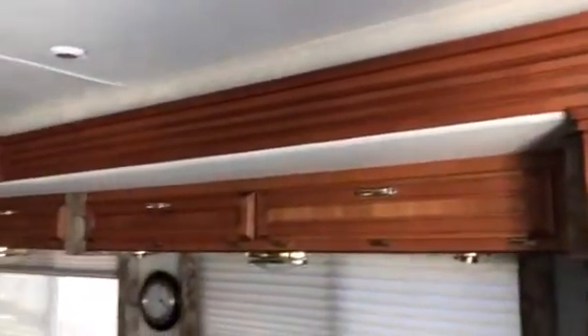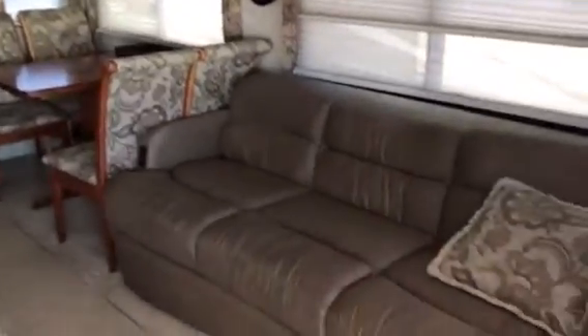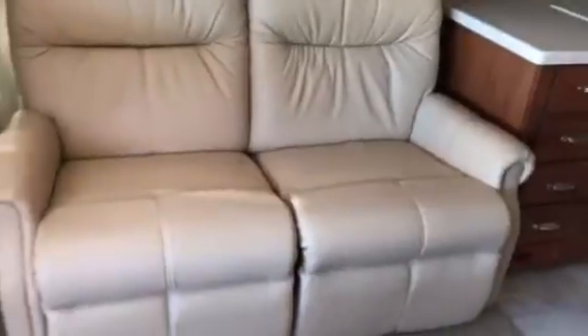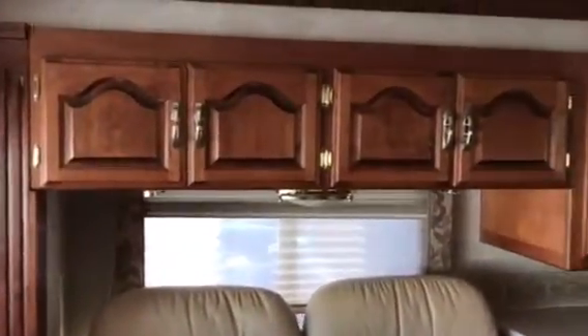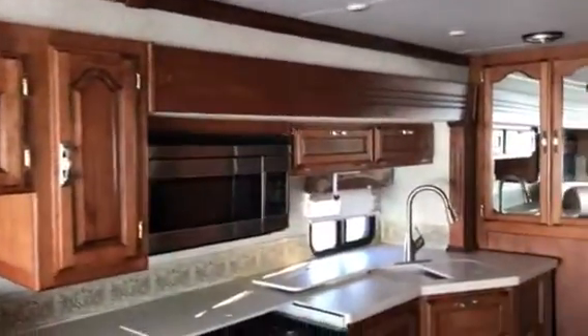The coach has three slides — two bedroom opposing slides that are the deeper slide-outs. It has a freestanding dinette with a sofa sleeper with an electric switch. It also has two reclining chairs, which lay back pretty far where you can lounge in them and sleep if you like. It has two AC units.